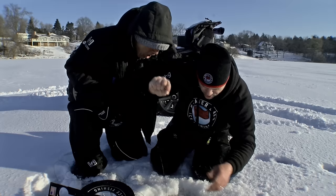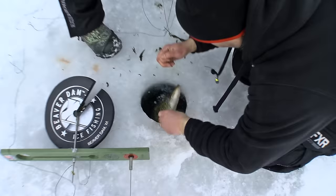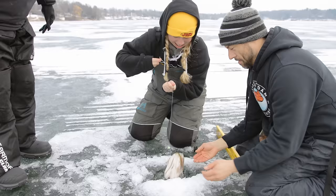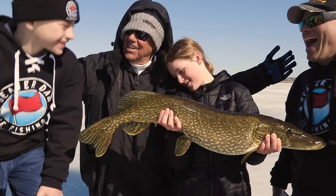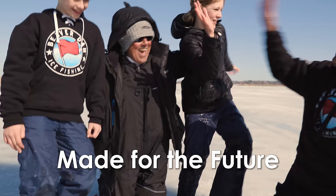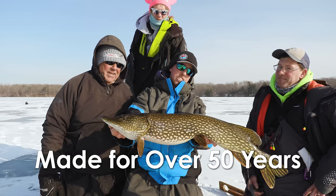Oh my gosh, look at the head on that — and look at that mouth full of weed! Look at that pike! Are you having fun with the tip-ups? Having a great time. Oh, look at that pike, Blake — holy cow! Look at the size of this pike! That is a trophy pike right there, pal. Oh man, is that gorgeous. This is a beauty.